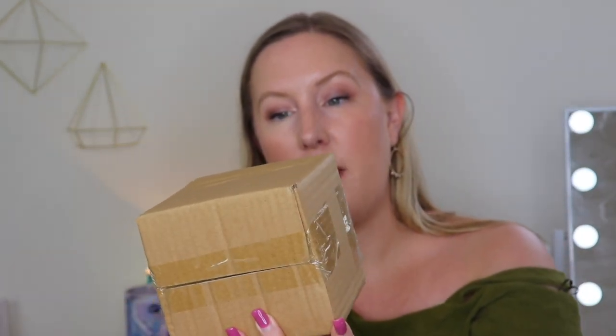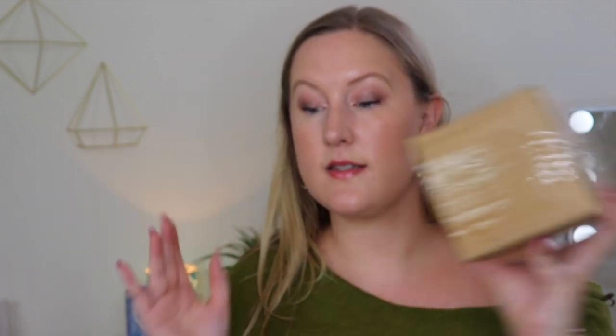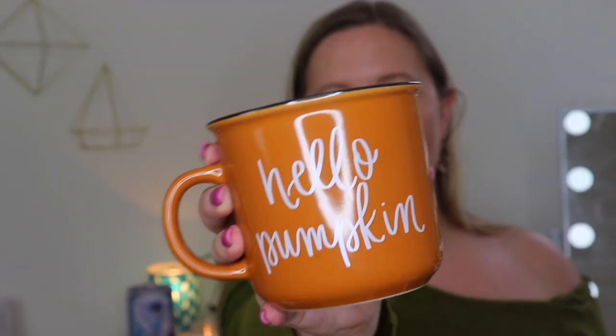There is a mug in here! Oh my god, I love mugs so much. This one says 'hello pumpkin' on it, and it's pumpkin colored. This is by Sweetwater Decor. I love coffee mugs so much — in my opinion, you can't have too many. So this is awesome!